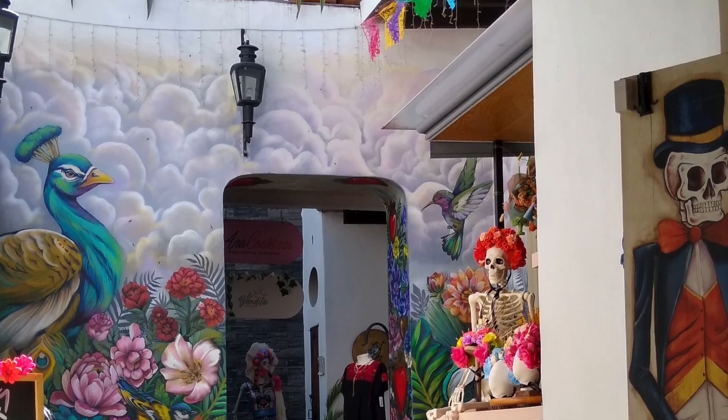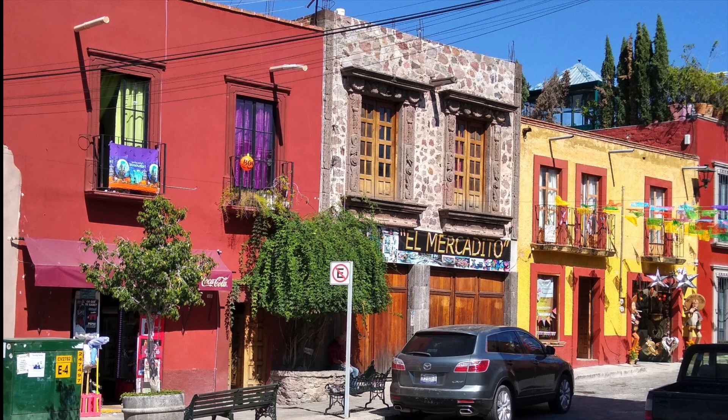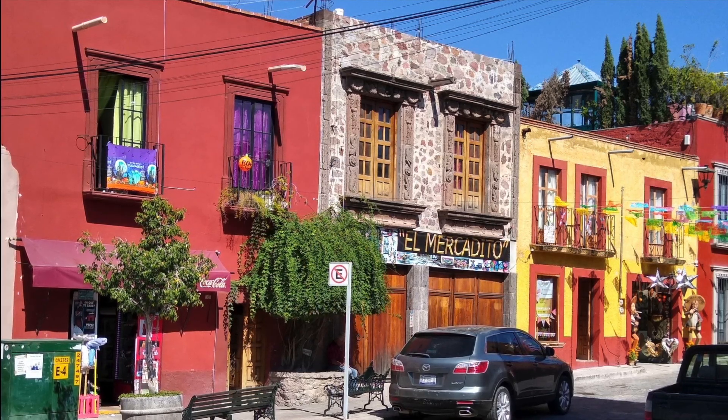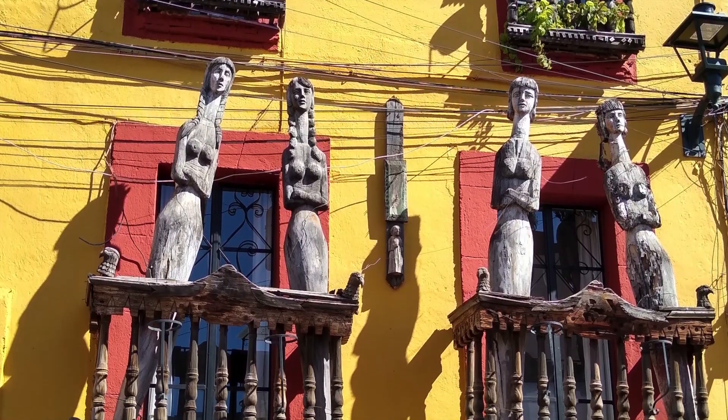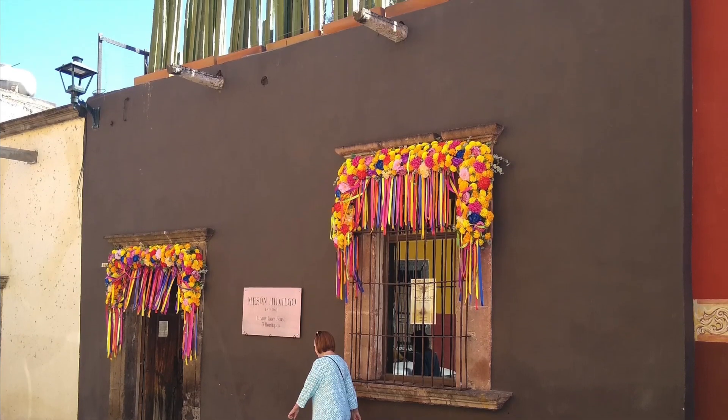Another quaint little shop that you can find all over. The streets are so colorful — I absolutely love them. I always say I'm a woman of color, can never have too much color in my opinion. Look at this, how beautiful.